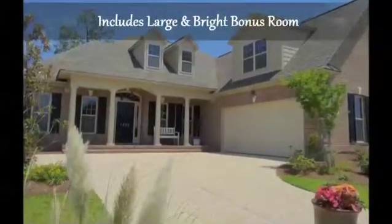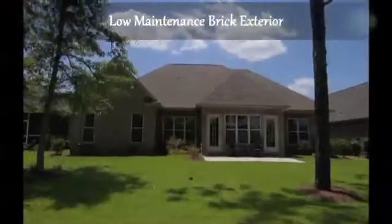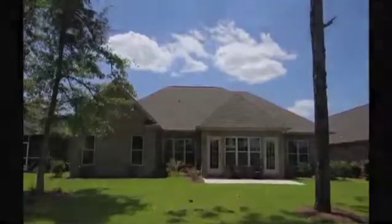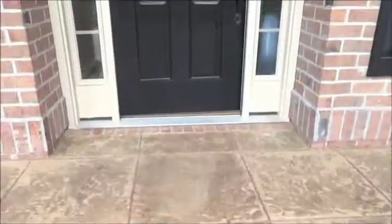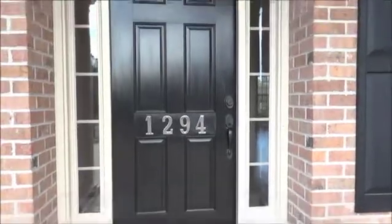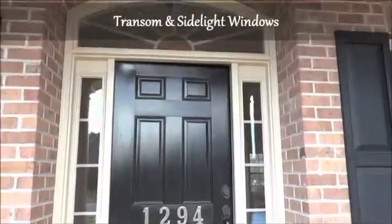Indulge and customize with multiple options and features like maintenance-free brick exteriors, architectural shingles, covered front porches with patios, and upgraded front doors with transom and sidelight windows.